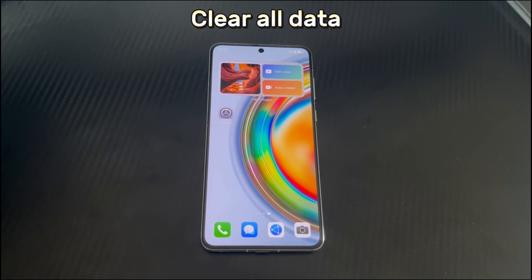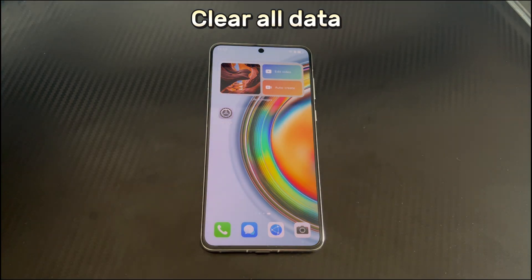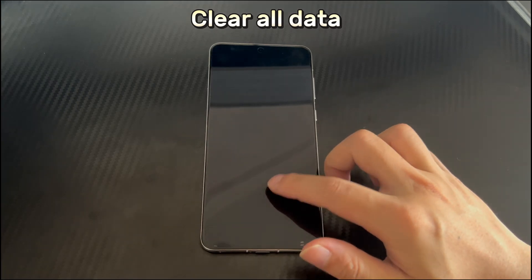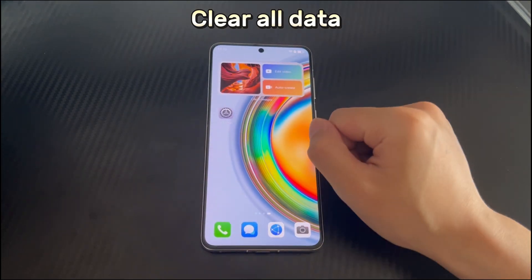Method 5 is to clear all data. If you are still unable to run apps after updating the phone system, the problem may be caused by hidden unknown issues, and you need to perform a factory reset. Restoring to factory settings will clear all data in the phone storage space and the Huawei phone will return to its factory state. Therefore, please back up your data before restoring to factory settings.